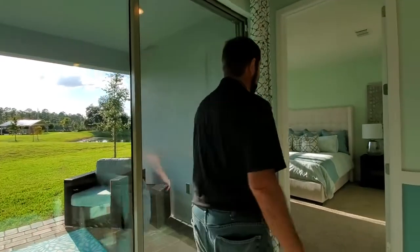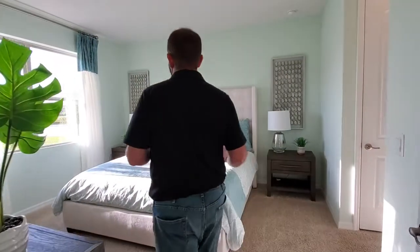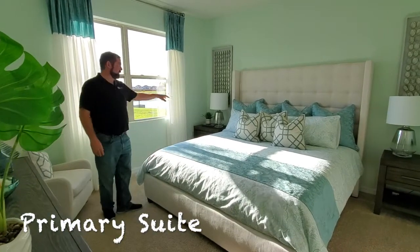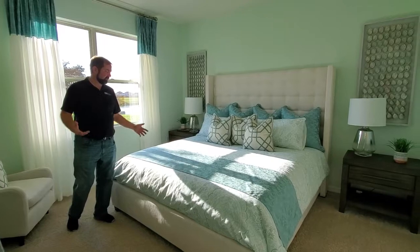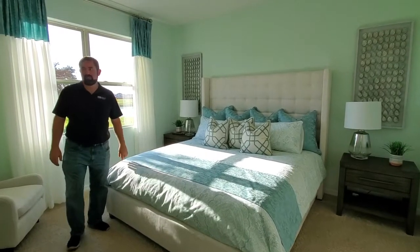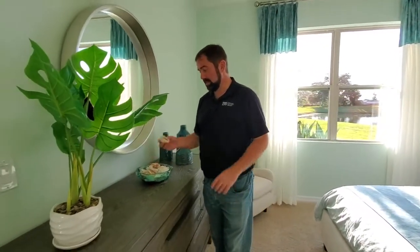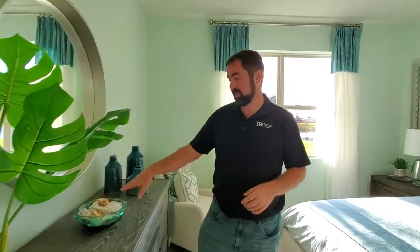Over here is the primary bedroom suite — definitely all tropical feeling with the colors, sort of that aqua color throughout. King-size bed with plenty of space on either side — a nice villa for a 55 and up community. They have all the Florida vibes with different conch shells and shells you find on the beaches. On the Gulf coast you can find this stuff yourself — it's actually pretty fun. They also have fossil shark teeth if you're into that sort of thing.